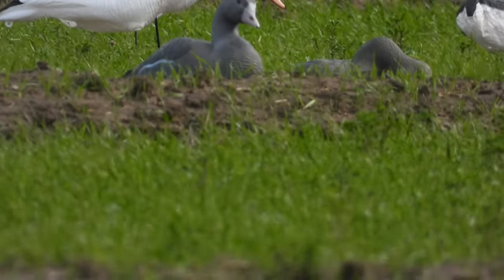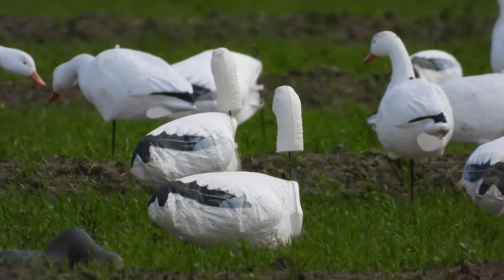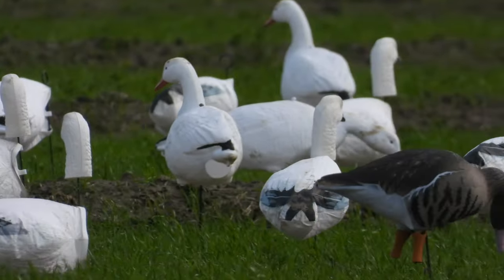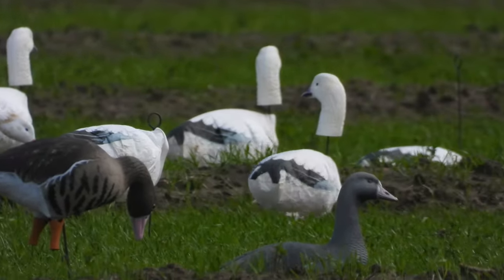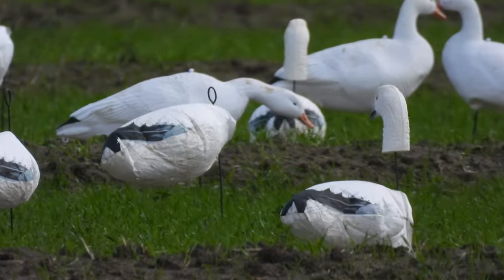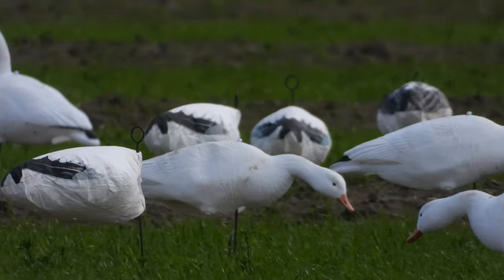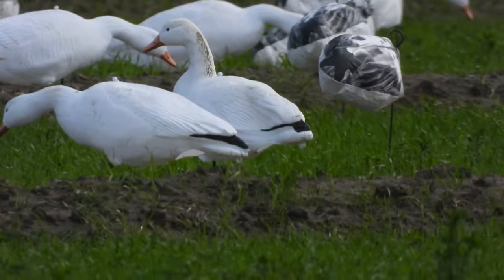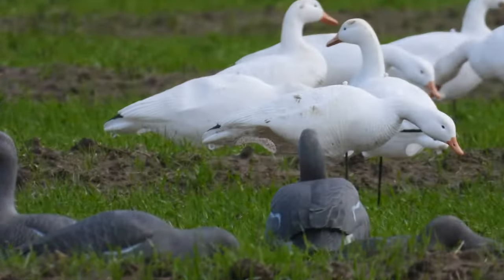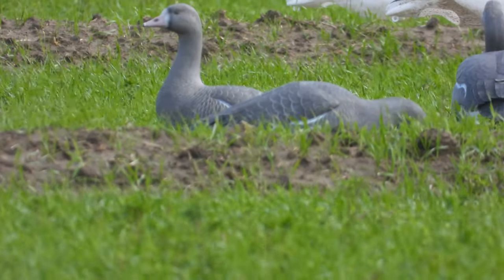Looks like we have some greater white-fronted geese. Are these fake geese or what? Well, they are fake. That's hilarious. Are these fake too? Maybe this is — oh yeah, they are fake.